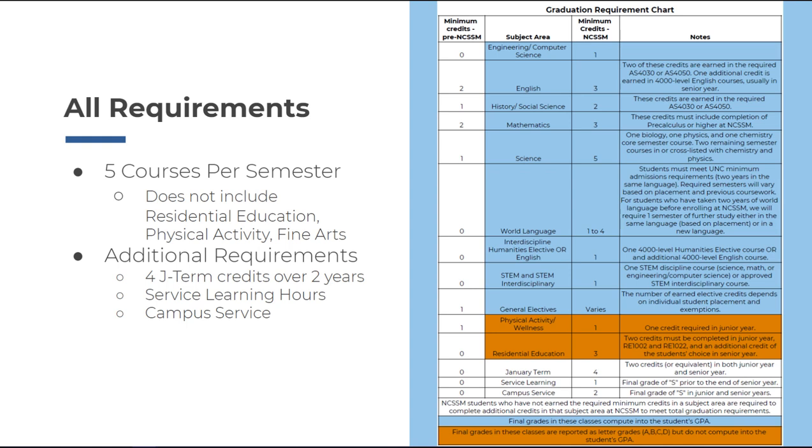Now let's talk about curricular requirements. First, each student is required to complete a year-long course called American Studies. This is a double credit course that fulfills your Junior English and History and Social Science requirement. In addition to American Studies, each student must complete one Senior English course, which is any English course numbered in the 4000s. And as their final Humanities requirement, students must take either another Senior English or an Interdisciplinary Humanities elective course, which includes most of our 4000-level HU courses.